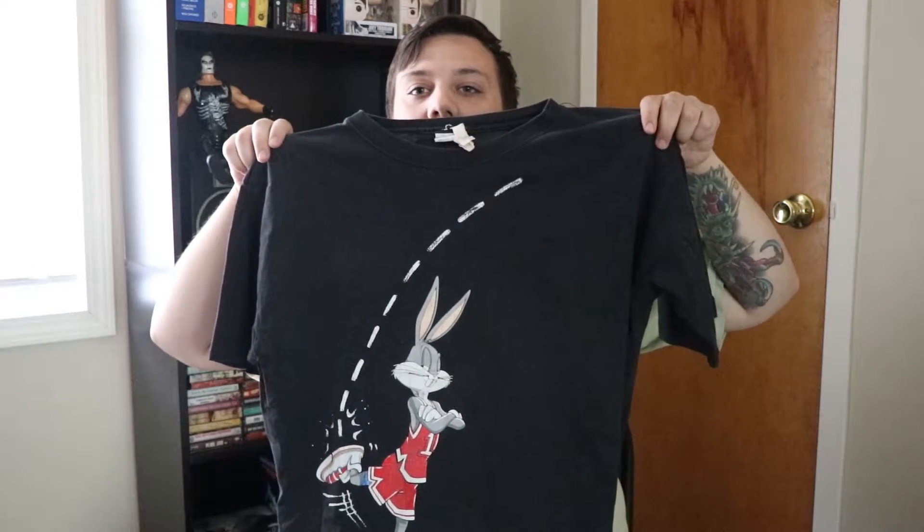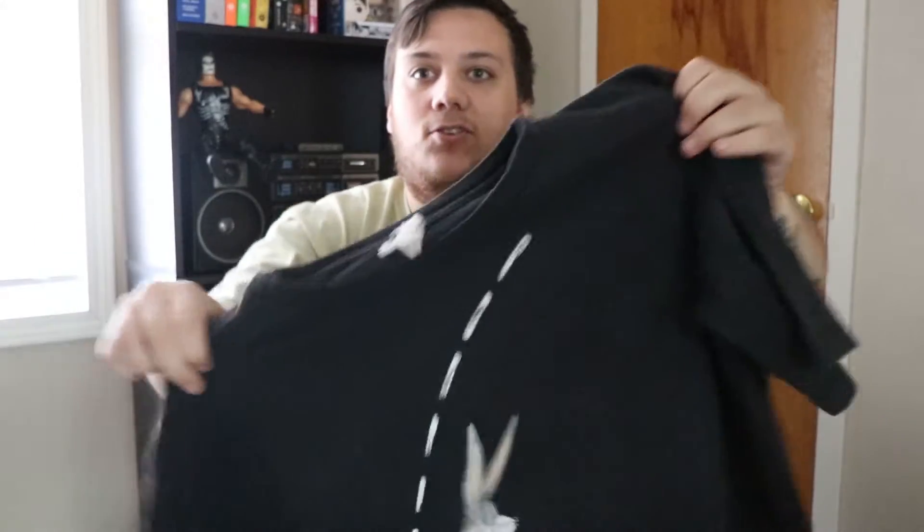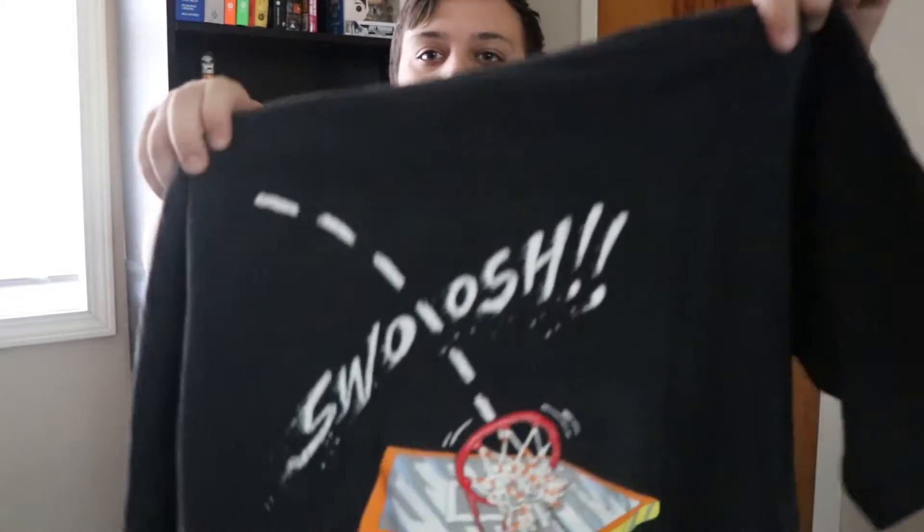This next one is a Bugs Bunny swoosh tee, again double-sided, really sick — probably a medium-large or something. A dope graphic of Bugs Bunny on the front and a dope graphic on the back. Looney Tunes tees — you can price them around 20 to 30 bucks and it's a simple flip, really easy.